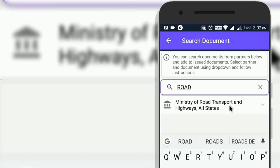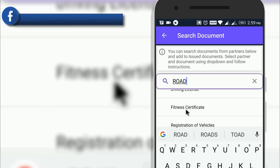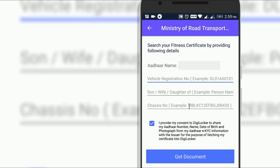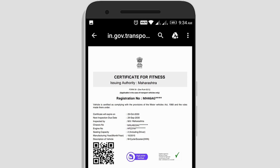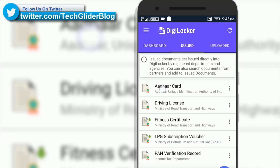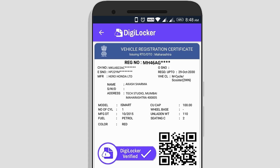You can also add a digital fitness certificate from the Ministry of Road Transport and Highways. Select Fitness Certificate, enter the vehicle registration number, father's name, and chassis number, then click Get Document. You will now have the digital fitness certificate with the DigiLocker verified symbol. In the Issued Documents section you can see all your documents — Aadhaar card, LPG subscription voucher, PAN card, driving license, RC, fitness certificate, vehicle tax receipt, etc. Clicking on RC shows the vehicle registration certificate with chassis number, RC validity, name, address, model, color, QR code, and DigiLocker verified symbol. You can download these documents from the Issued section.